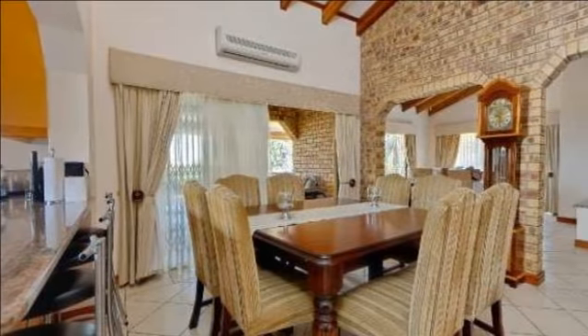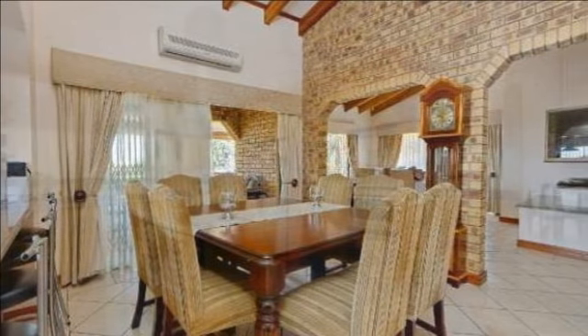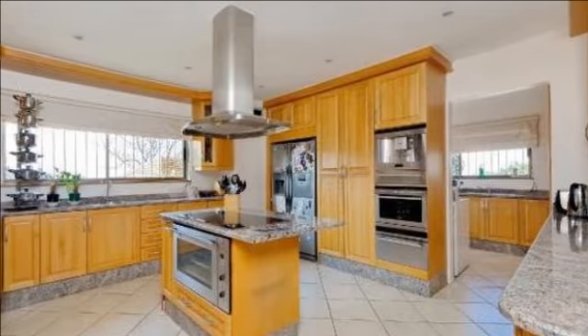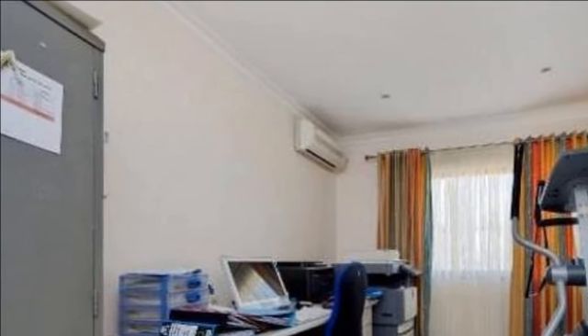This chef's kitchen boasts granite tops and yellow wood built-in cupboards which provide lots of storage space. There's a separate scullery with room for three machines and extra built-in cupboards. There are three bathrooms to the home with a guest toilet.